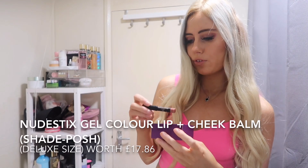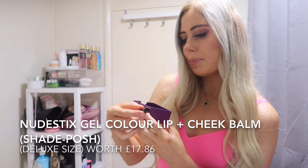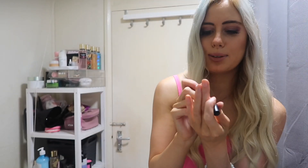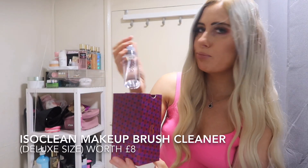In number 12, we've got the Nudestix Gel Colour Lip and Cheek Balm in the shade Posh — and that's actually called Colour Juice, I think. I kind of want to use it now but I'm running out of time so I'm not going to. Door 13 is the Eye So Clean Professional Brush Cleaner.